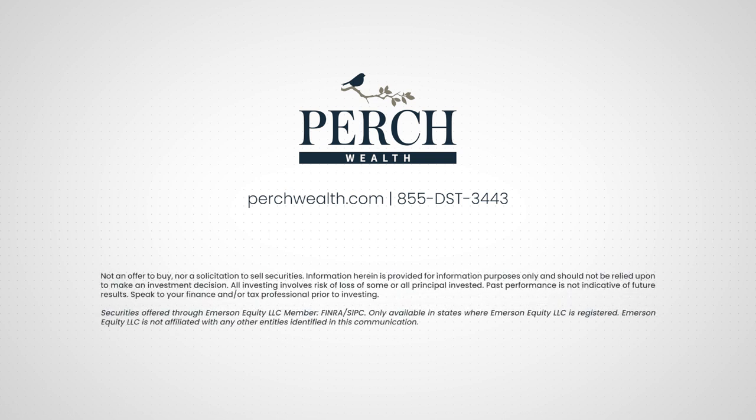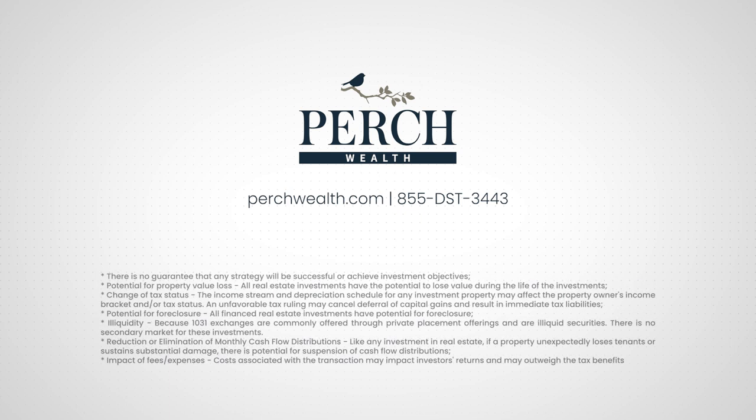Not an offer to buy nor a solicitation to sell securities. Information herein is provided for information purposes only and should not be relied upon to make an investment decision. All investing involves risk of loss of some or all principal invested. Past performance is not indicative of future results. Speak to your finance and or tax professional prior to investing. Securities offered through Emerson Equity LLC, member FINRA SIPC. Only available in states where Emerson Equity LLC is registered. Emerson Equity LLC is not affiliated with any other entities identified in this communication. There is no guarantee that any strategy will be successful or achieve investment objectives.